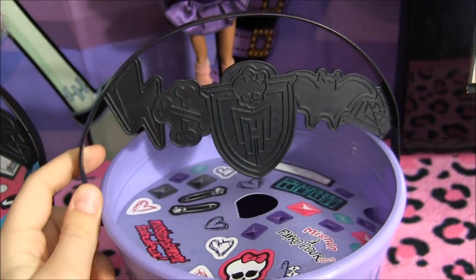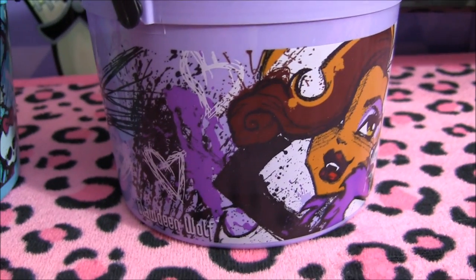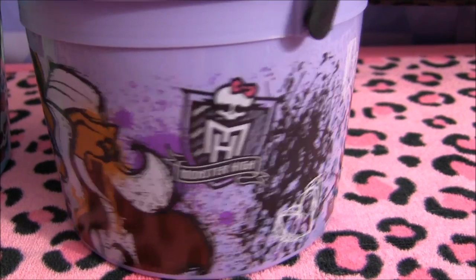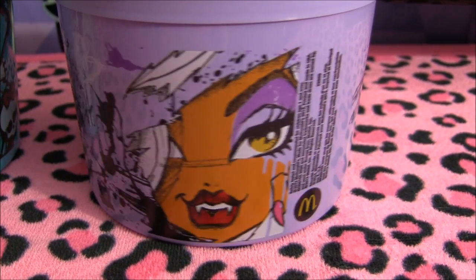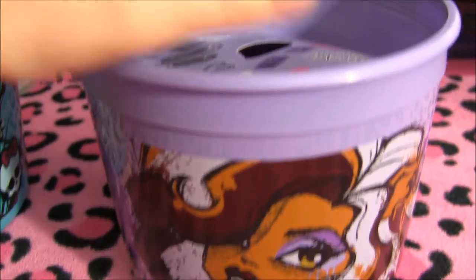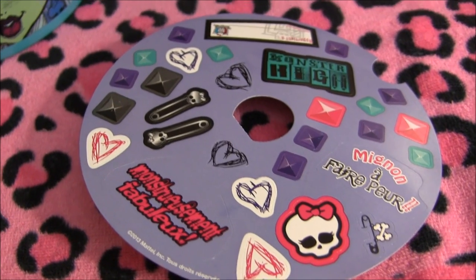And this one too, same removable handle. It says Claudine Wolf over here. Here's a picture of Claudine, the Monster High logo, some splattered designs, Claudine Wolf again, and the McDonald's logo. Now I'll show you the stickers — these ones are in French as well, as you can see.